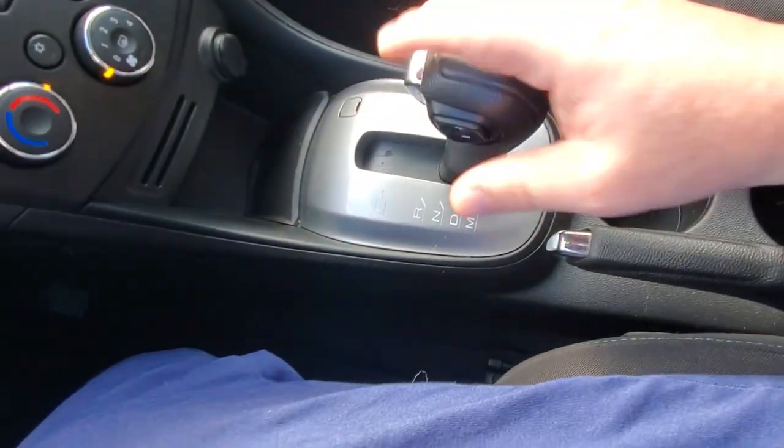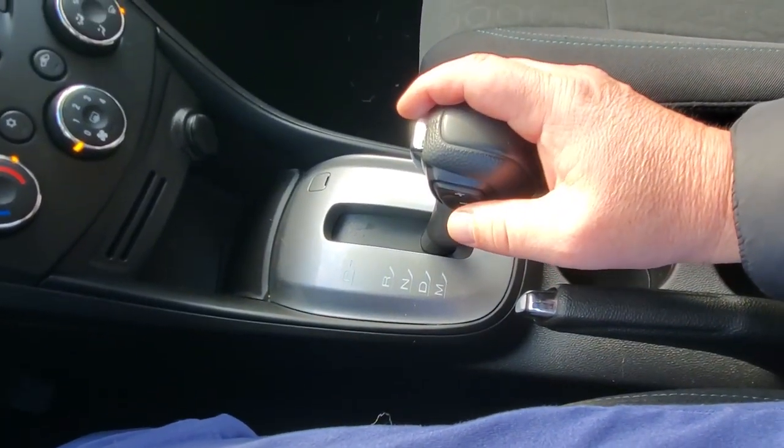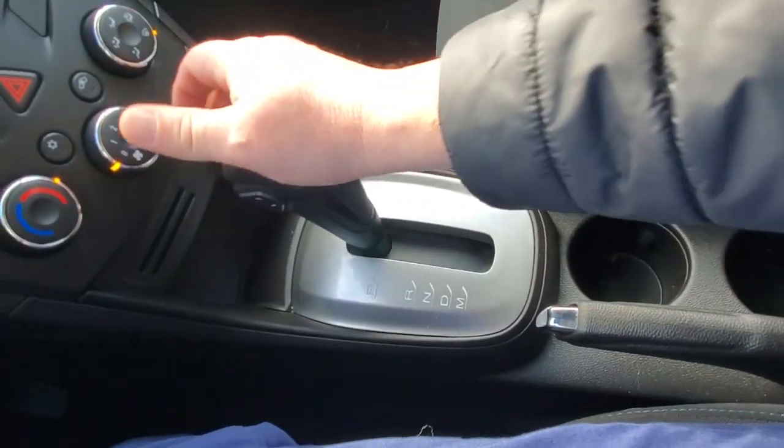You've got park, reverse, neutral, and drive. If you want to shift gears, bring it down to M and you can shift along the side — downshift it coming down a hill or into a corner. Last but not least, let's try out the stereo.